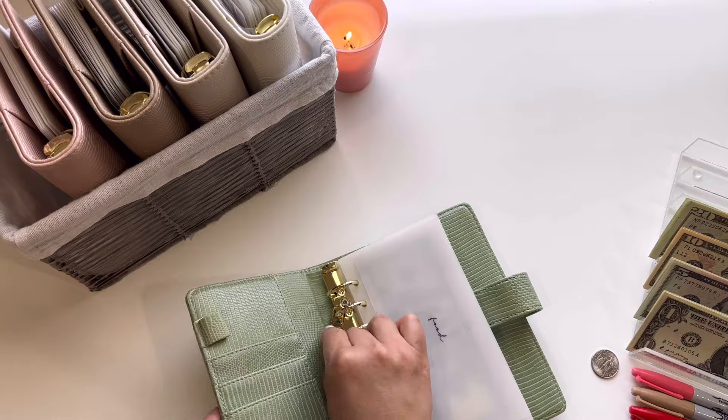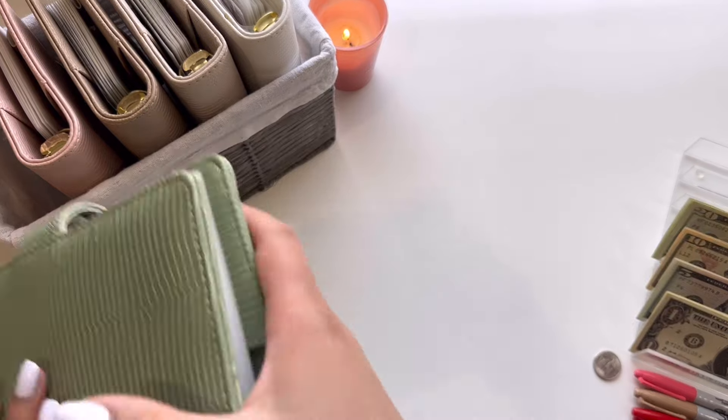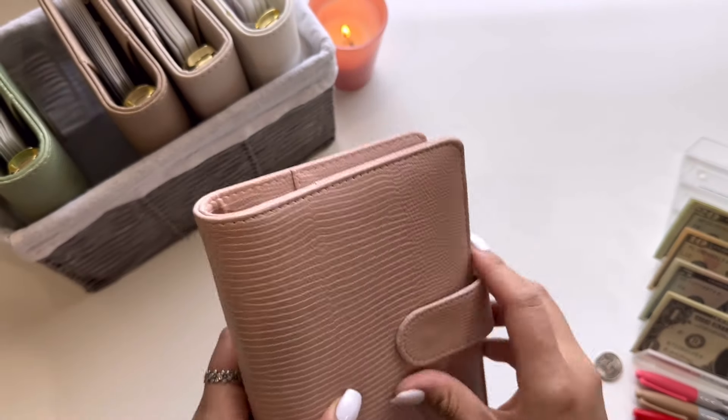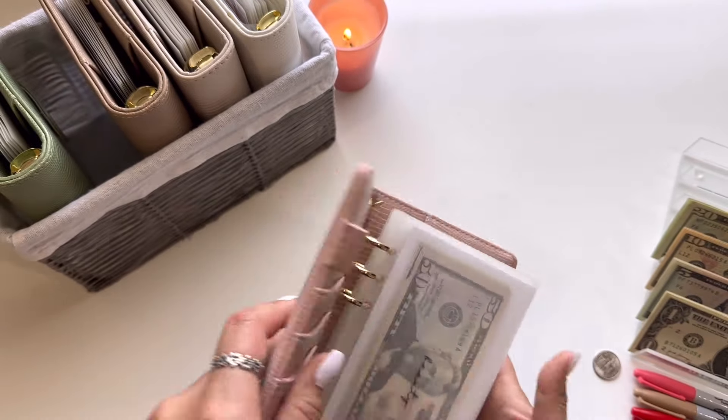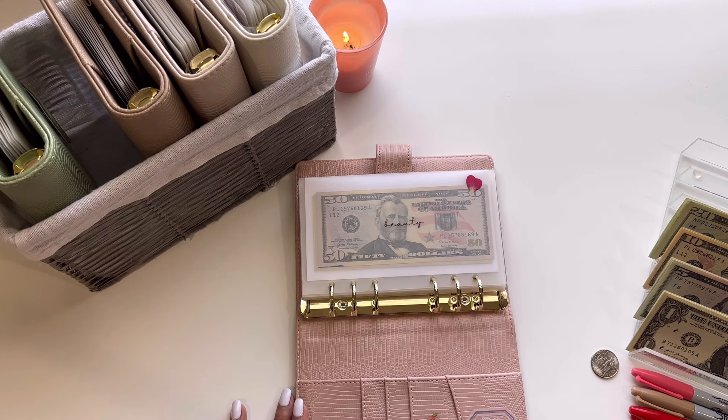That is everything for this binder. Let me know how you guys are doing while you're watching this — how your day is going. For me, it is a Monday and my day is okay so far. I am working — well, I went to the office but I came home. I'm just filming this before I go pick up my son.